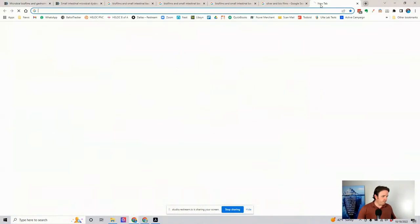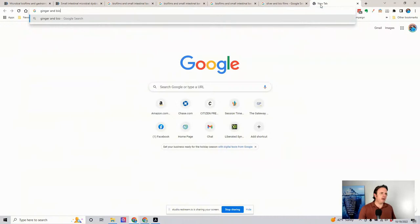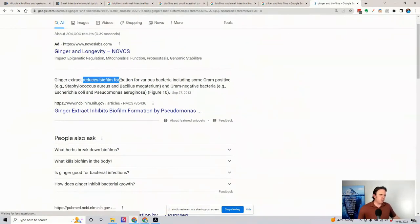I'll bring the receipts for you guys. There are actually a lot of studies on ginger showing it reduces biofilm formation of various bacteria, including gram-positive Staph aureus and gram-negative bacteria like E. coli and Pseudomonas. Early on, I always intuitively knew my difficult patients did better with ginger tea when on an herbal protocol. I didn't know about the biofilms back then — I just knew it was soothing, anti-inflammatory, and had a mild antibacterial effect. It's also a natural prokinetic. Now we know from the literature: ginger is very helpful for knocking down biofilms.